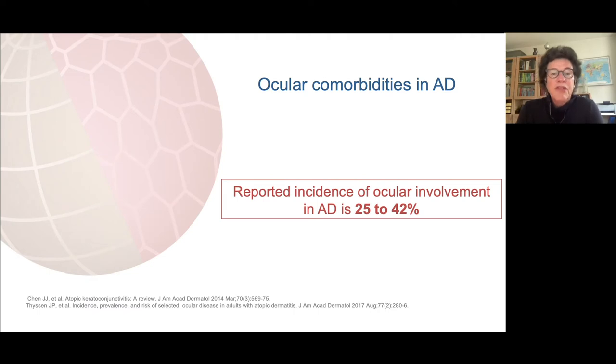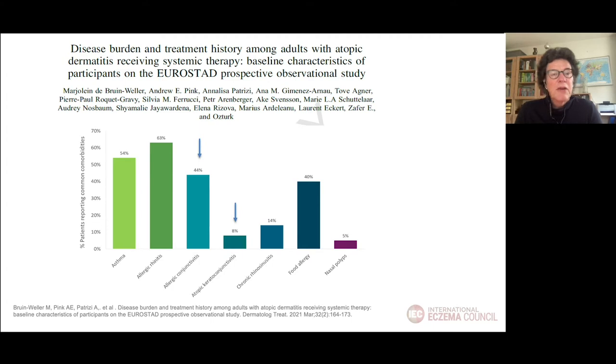When we look in the literature, we see that the reported incidence of ocular involvement in AD is 25 to 42%, and these are numbers coming from studies from 2014 to 2017. In the last years we see an increased interest in atopic comorbidities, and that's mainly related to the introduction of dupilumab, which I will come to later. In the Eurostat study of moderate to severe AD patients treated with systemic immunosuppressive treatment, more than 50% of the patients report ocular comorbidities.